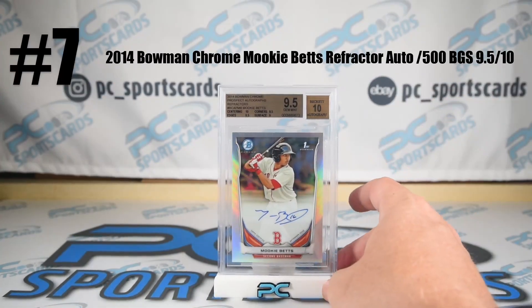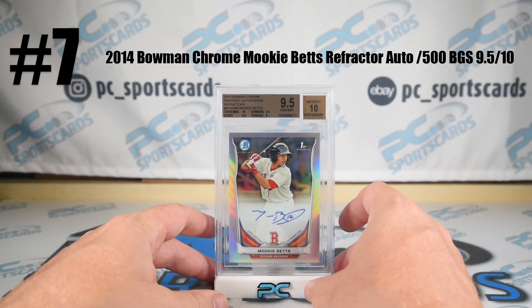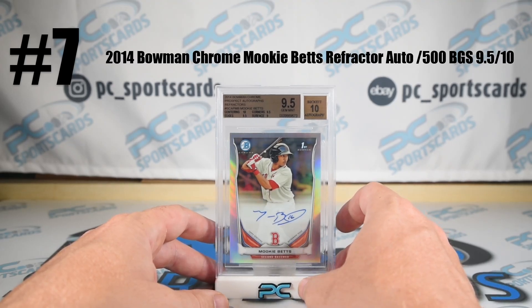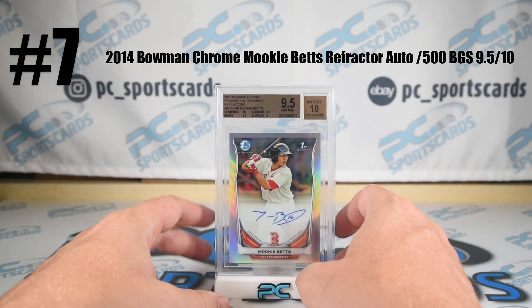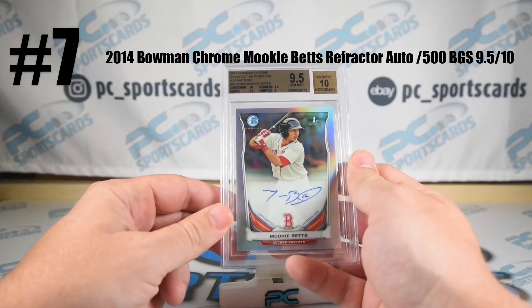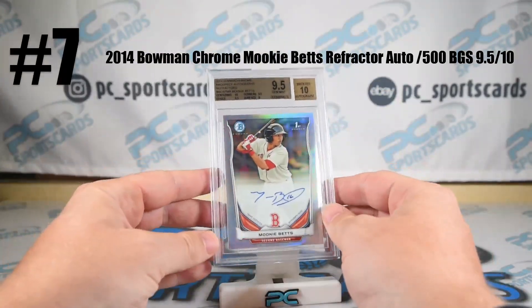We're back to blue chips, back to award winners. We had MVPs, rookies of the year — primo brands, this kind of ties them all together. Mookie Betts, who was forever the most slept on and underpriced player in Major League Baseball. Refractor, rookie auto, 10 center — the infamous 10 center. Card's perfectly centered, 9-5-10, numbered to 500. Not much more to say.